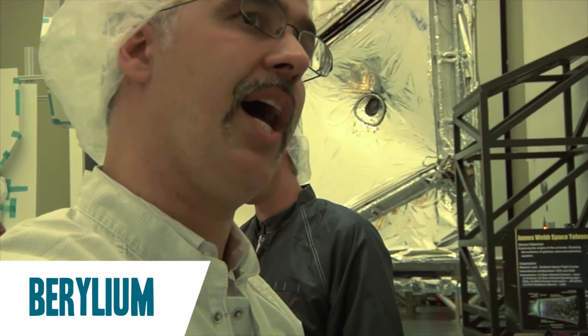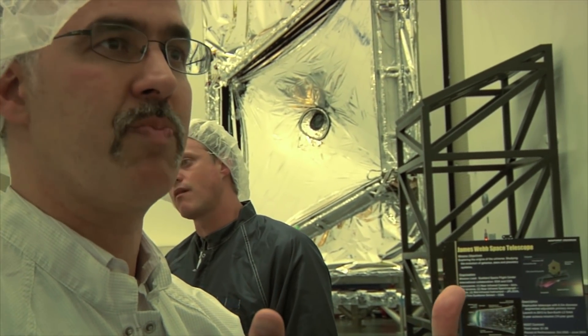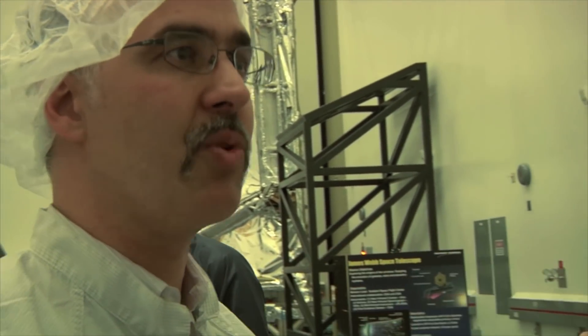Number three: how do you make a mirror on Earth that will work in deep space? First, you use beryllium. Beryllium was chosen because at these cold temperatures it holds its shape — basically precisely. You can't afford to have this be moving around.